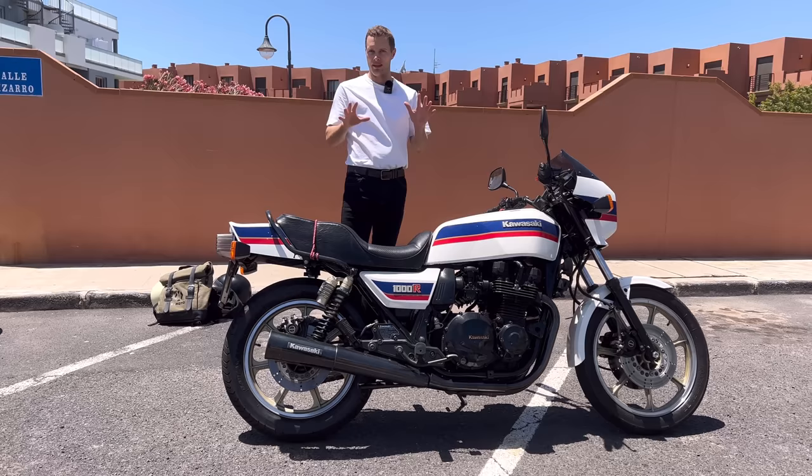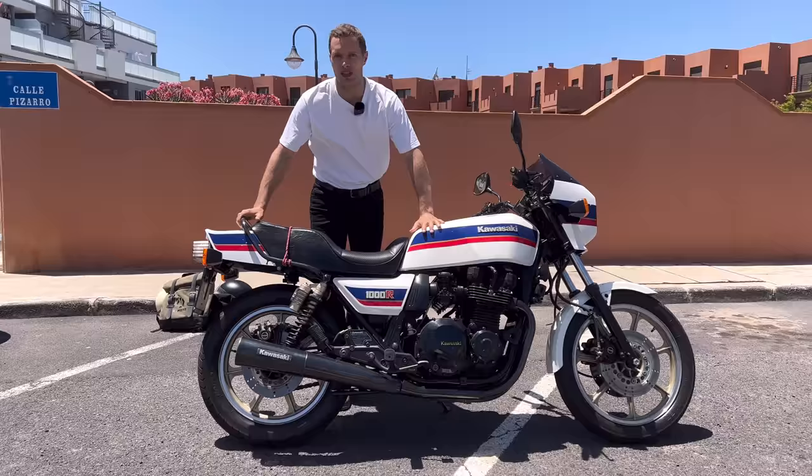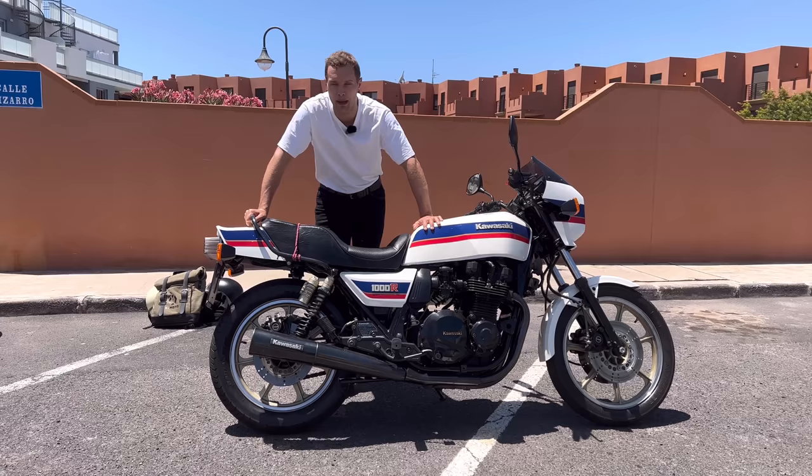Before I get to anything specific about the bike, let me give you a bit of background. Because in 1981 and 1982, Kawasaki had a legend in the making with Eddie Lawson. He rode for Kawasaki and he won the 1981 and 1982 AMA Superbike Championships in the USA.